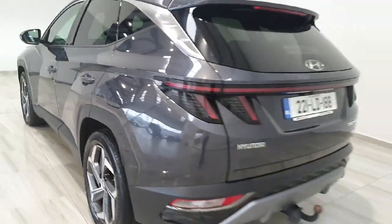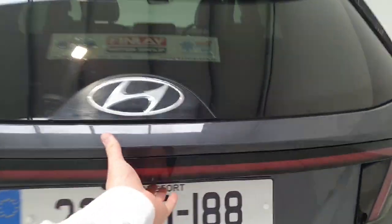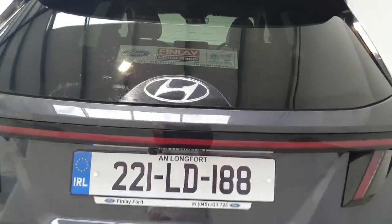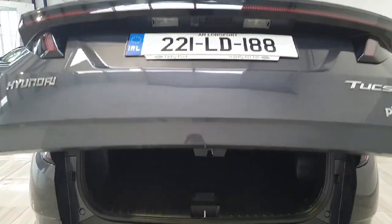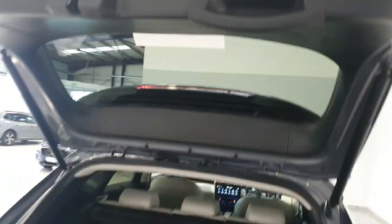Around to the rear of the car, it features an electronic tailgate and a reverse camera. The Tucson has a really good-sized boot area with loads of space inside. The previous owner also had a towbar fitted, and it is just one button to close the tailgate.